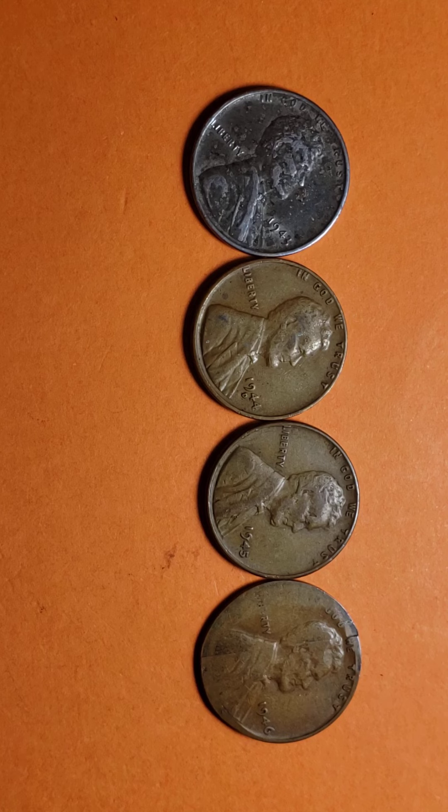In 1943, during the war, America was short of copper because they were using copper to make bullets for the war. So they stopped making these coins out of copper in 1943 and made them out of steel. But they resumed making them in copper in 1944.